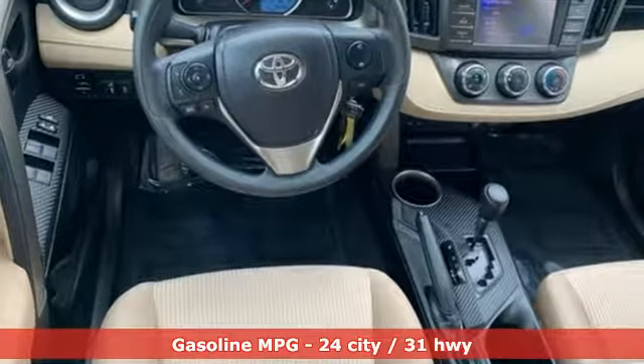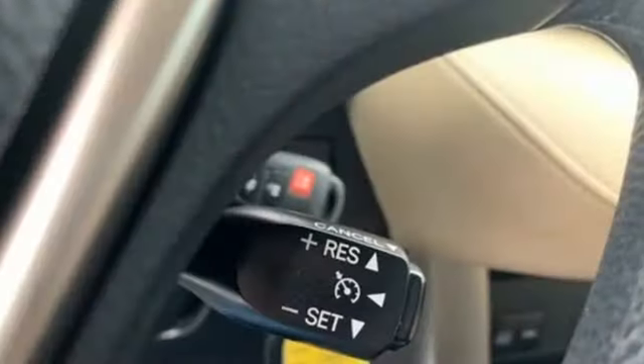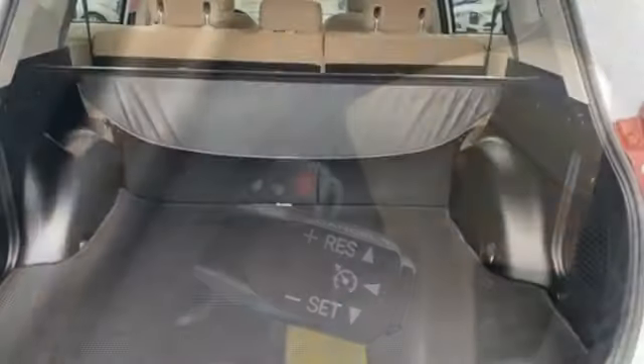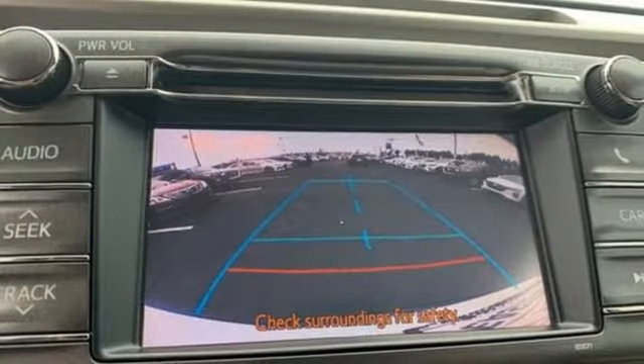Streaming audio, wireless phone connectivity, manual tilting steering column, rear camera parking sensor, power windows, manual telescoping steering column, inline four-cylinder engine, rear lip spoiler, gas pressurized shocks, and external memory control.